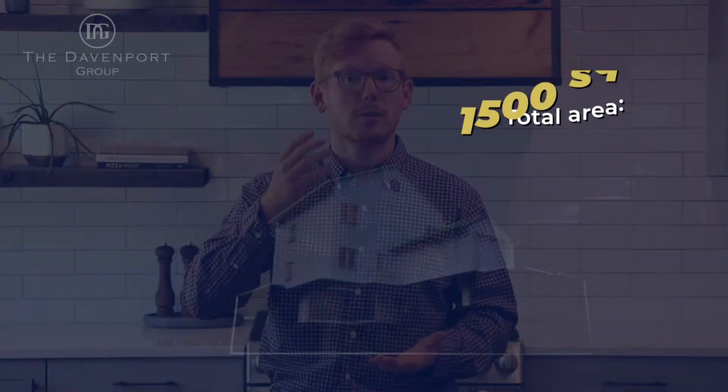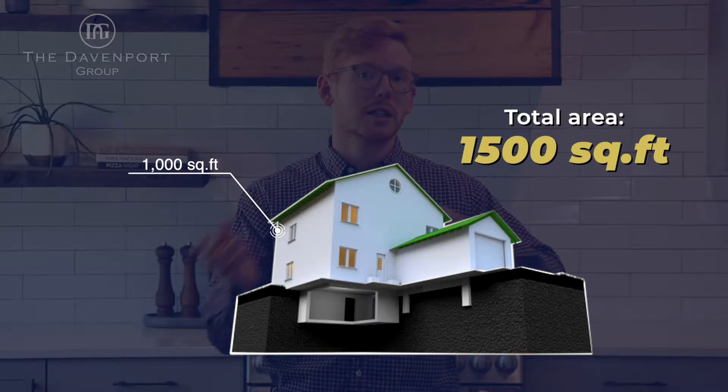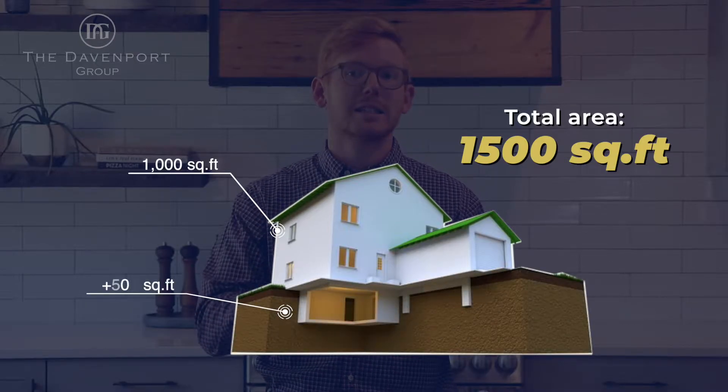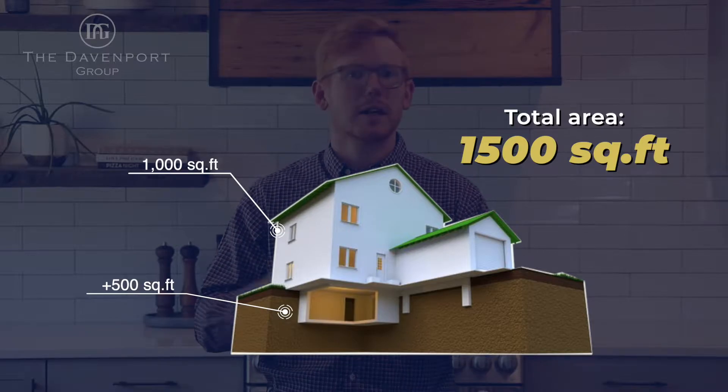When an agent puts a new listing in, they pull the records from the tax records and that typically auto-populates the square feet. Typically it's pulling the above-grade square feet — so this is only above the ground, not including the basement or any unfinished square feet. So a house may have 1,500 square feet total, but it only has 1,000 square feet on the top two floors. The agent can then go in and add estimated square feet of a basement or unfinished space like a sunroom.